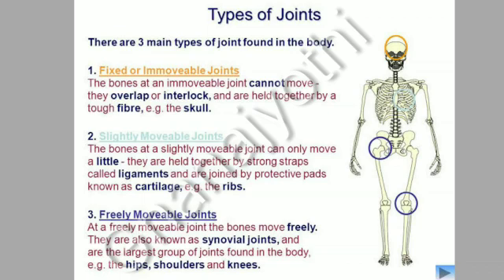Freely movable joints — at a freely movable joint, the bones move freely. They are also known as synovial joints and are the largest group of joints found in the body. Examples: the hips, shoulders and knees.